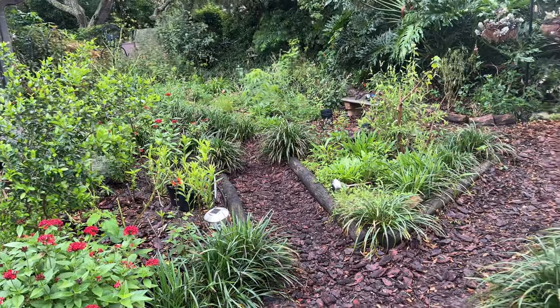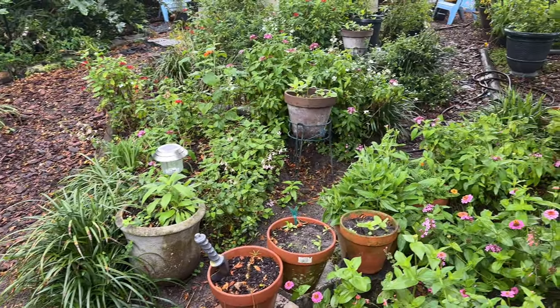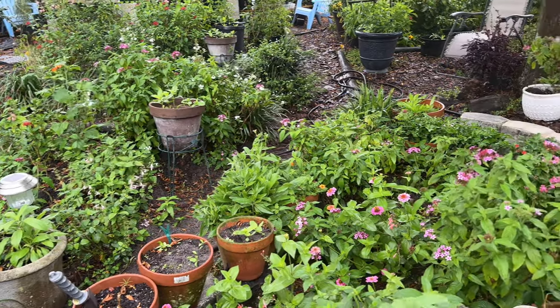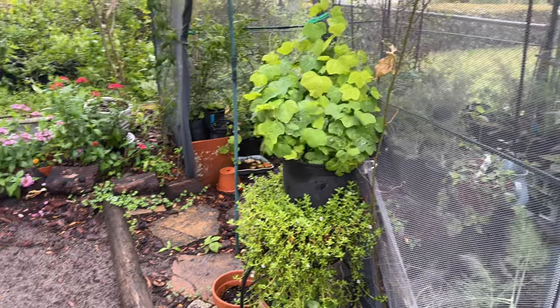It's a bit of a rainy morning here. We had some good rain last night. I think it's going to clear out, but there's definitely going to be the ability to have some gardening time.